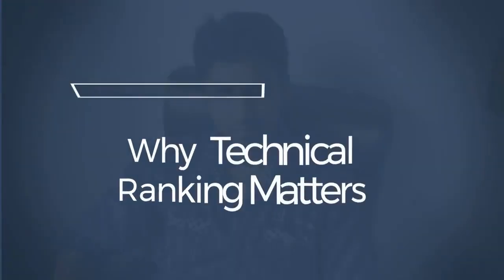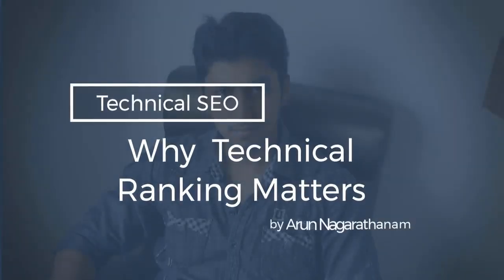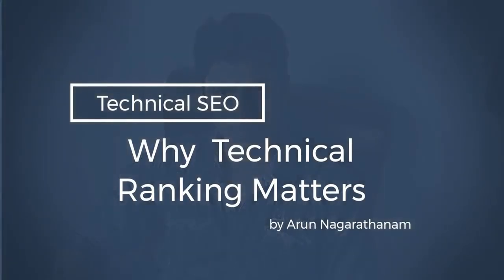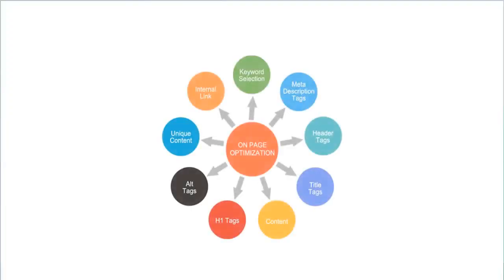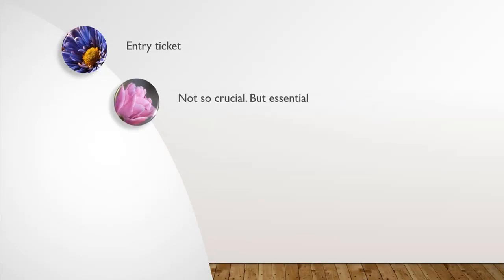In this lecture, let's see why technical ranking matters in SEO. Technical factors are just like an entry ticket when you enter inside a theme park. In technical factors, we only talk about the on-page optimization of your website and not about the content. Technical factors are not so crucial to get higher rankings in search engine results, but they are very essential to enter into the search engine results.